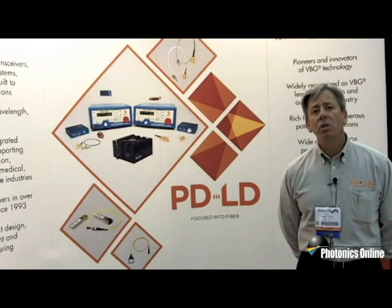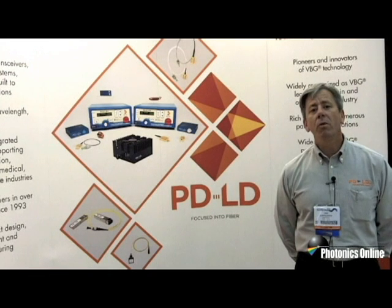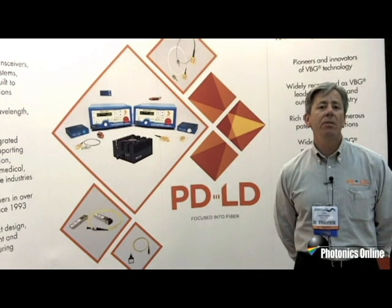In addition to our instrumentation, PDLD specializes in discrete component manufacture. We offer a wide variety of photo detectors, LEDs, lasers, and pin TIAs.